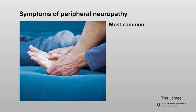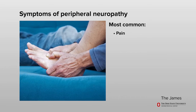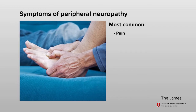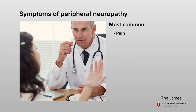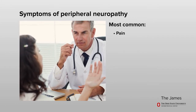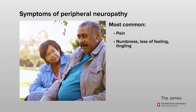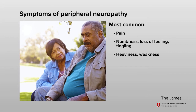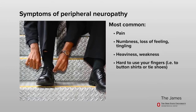The symptoms of peripheral neuropathy can be different for each person. Symptoms will depend on the type and number of nerves involved. Symptoms may include pain in your arms, legs, fingers, or toes that may come and go or stay all the time. Some people describe this pain as a cold, prickly, pinching, or burning feeling. Others say it feels like a stabbing pain. Other symptoms may include numbness, loss of feeling or tingling, heaviness or weakness. Peripheral neuropathy can make it hard to use your fingers for activities such as buttoning a shirt or tying your shoes.